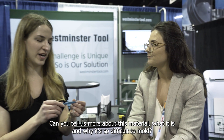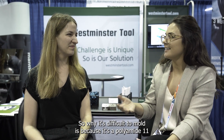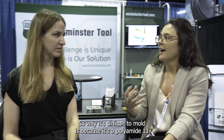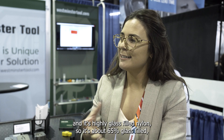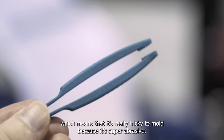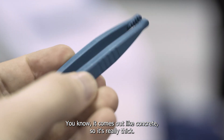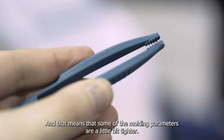We learned a lot from it being a really difficult material. This is a nylon — specifically a polyamide 11 and it's a highly glass-filled nylon, about 65% glass-filled, which means it's really tricky to mold because it's super abrasive. It comes out like concrete — really thick — and that means some of the molding parameters are a little bit tighter.